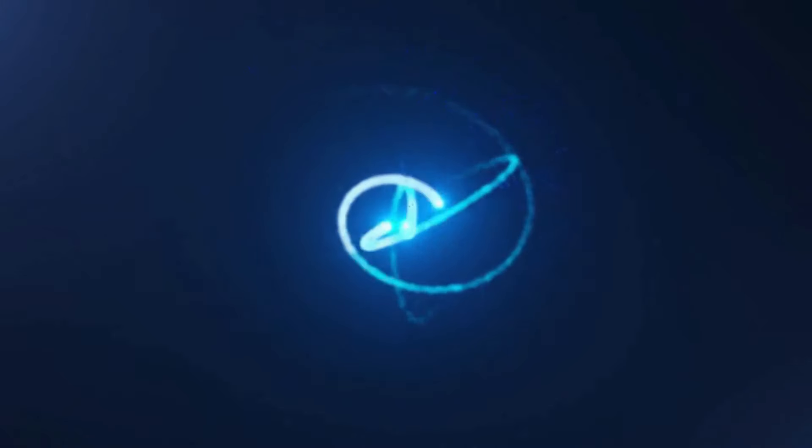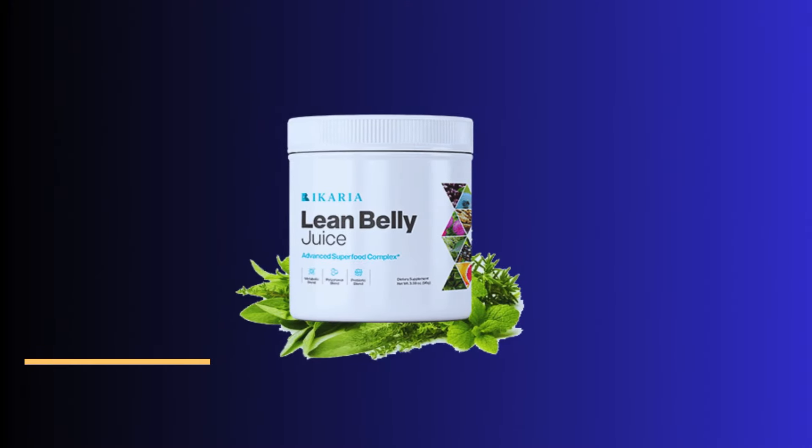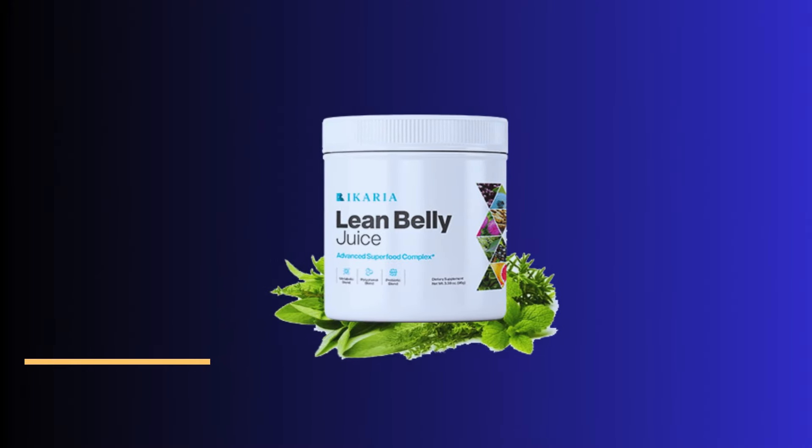Good morning, people. How are you guys doing today? Welcome to this video review for people who are trying to lose weight, for people who want an easier way, a healthier way, and a much faster way as well. I am here to introduce the Ikaria Lean Belly Juice — this is like a smoothie, a beverage that has been on the market for quite some time now, and people still go crazy over it because it delivers, it gives results.